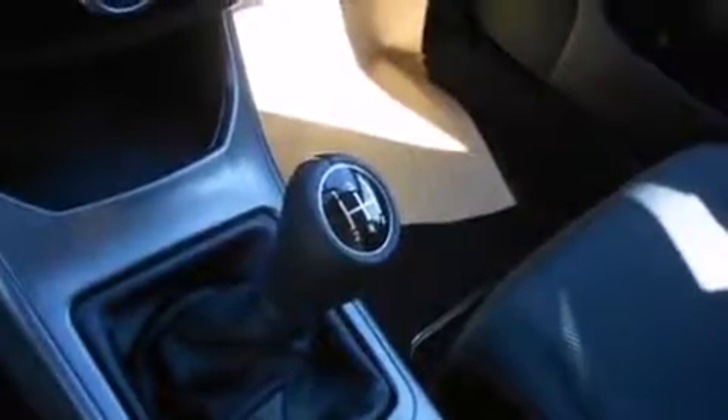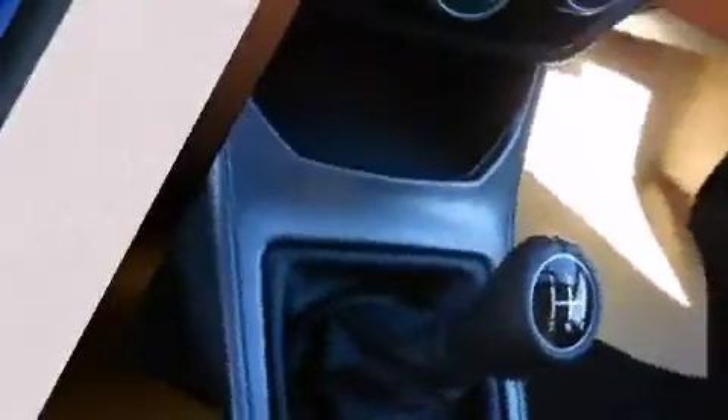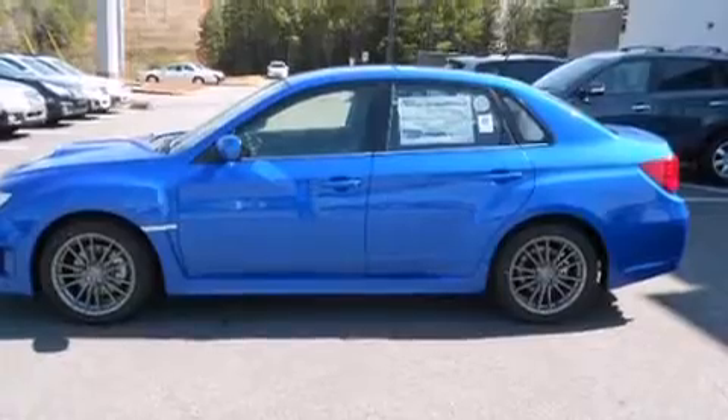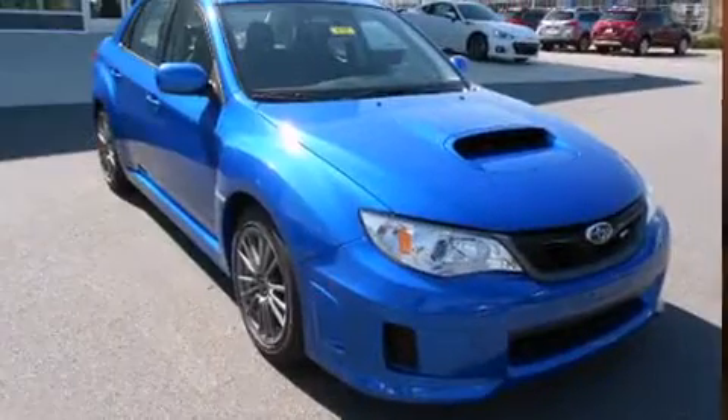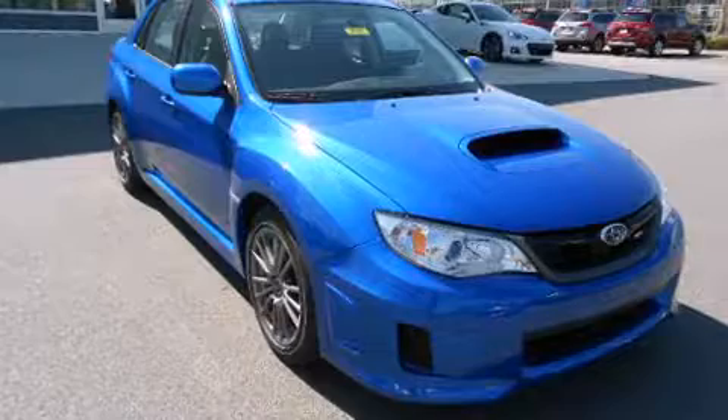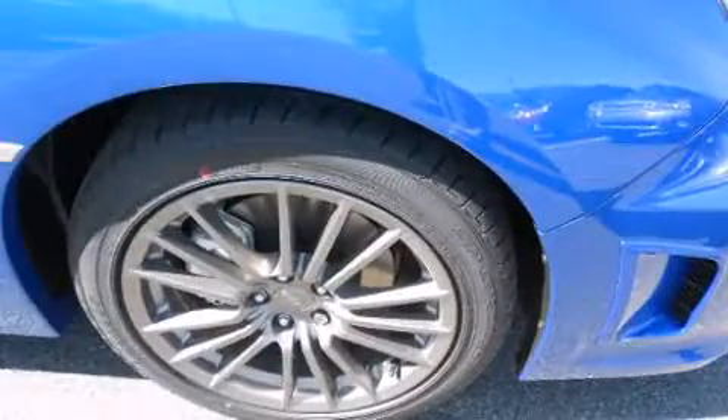Subaru also prioritized safety and security with features such as front-side impact airbags, traction control, brake assist, and four-wheel disc brakes with ABS. Sophisticated all-wheel drive technology maintains a firm grip on the road.